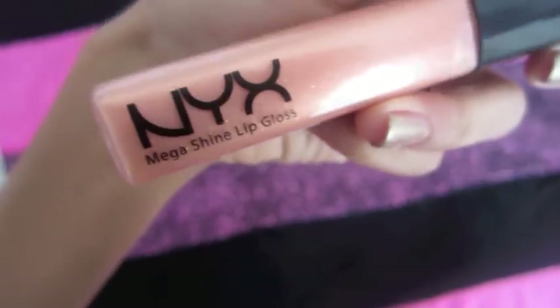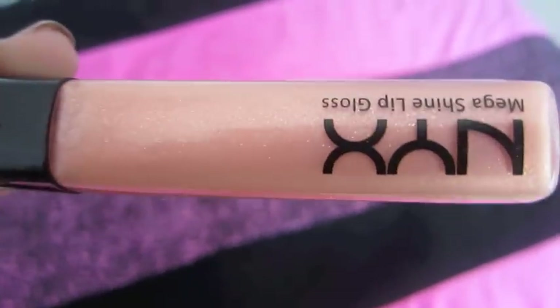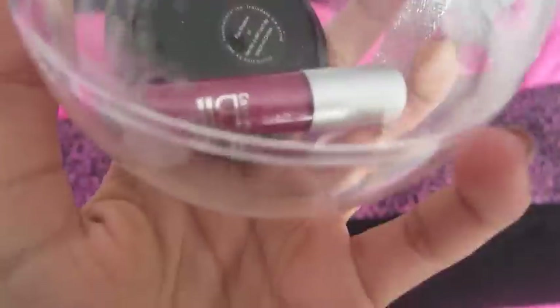For my friend Chloe, I got this NYX Mega Shine Lip Gloss in Crystal Soda. For my friend Alicia, I got this gold Forever 21 nail polish and this silver one. And for my friend Sophie, I got this little ornament that has a lip gloss. And she also got me this box of assorted shower gels.